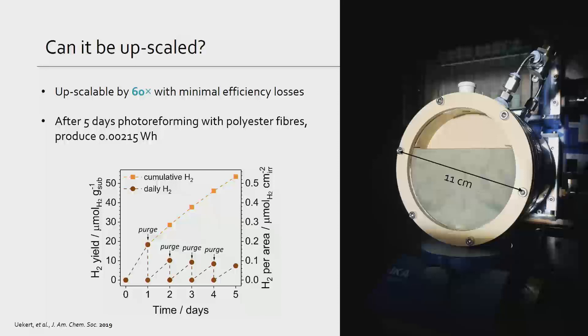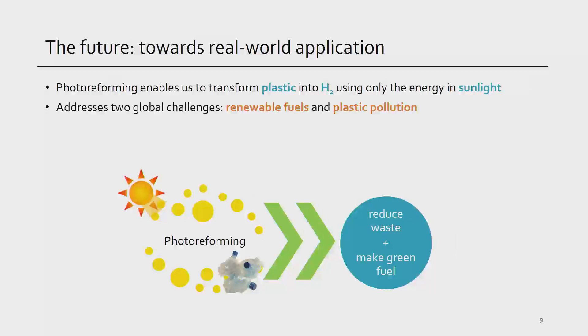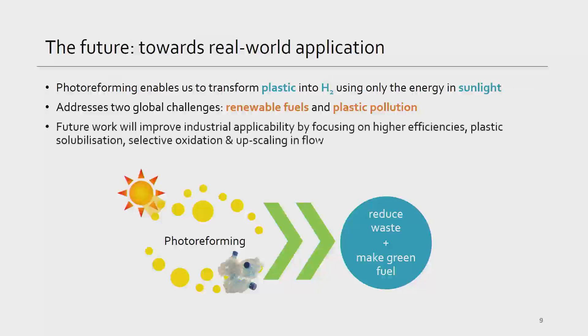This is something we're really pushing forward and hoping will be possible perhaps in 10 years. To sum up, photoreforming is a technology that enables us to transform plastic into hydrogen using only the energy in sunlight. In doing so, we're addressing two global challenges: renewable fuel production and plastic pollution mitigation. While we've had promising proofs that this process works with a cheap and sustainable photocatalyst for many types of plastics, there's lots of work ongoing — higher efficiencies, upscaling in a flow system, and getting more plastic into the process — to bring this toward something more commercially viable.